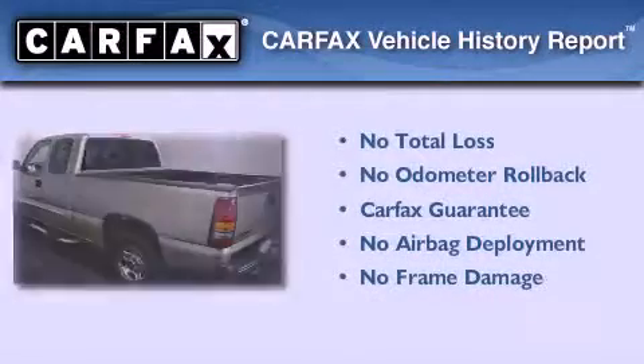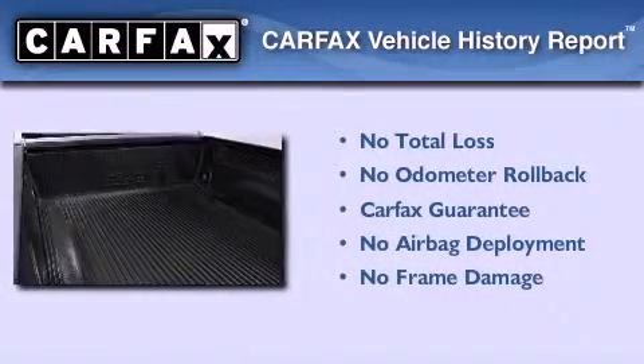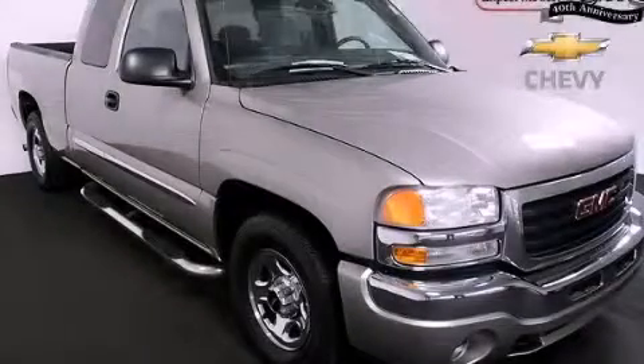Not to mention that this GMC qualifies for the Carfax buy-back guarantee. This automobile won't last long at this price. Call and arrange a test drive now.